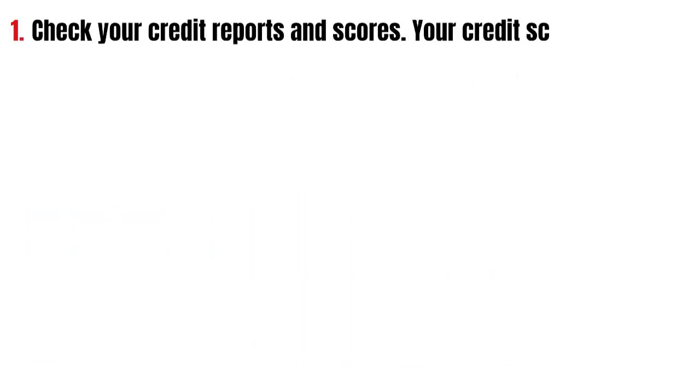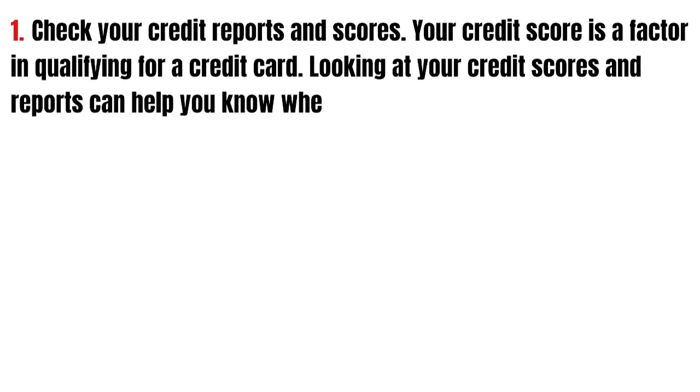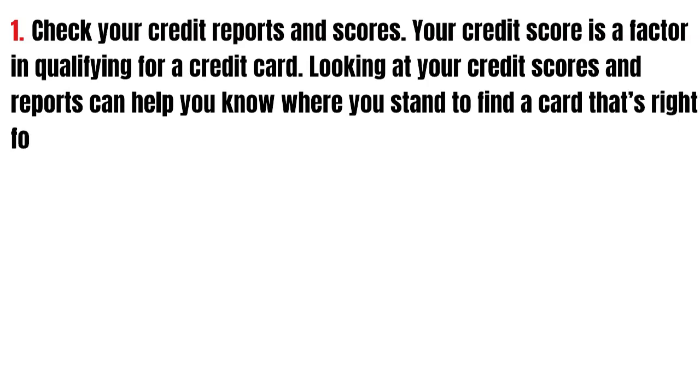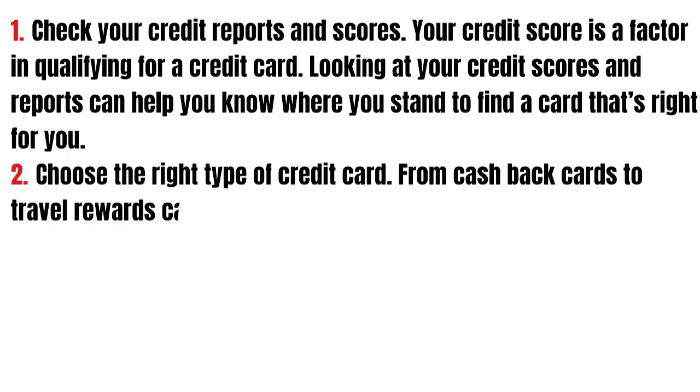First, check your credit reports and scores. Your credit score is a factor in qualifying for a credit card. Looking at your credit scores and reports can help you know where you stand to find a card that's right for you.